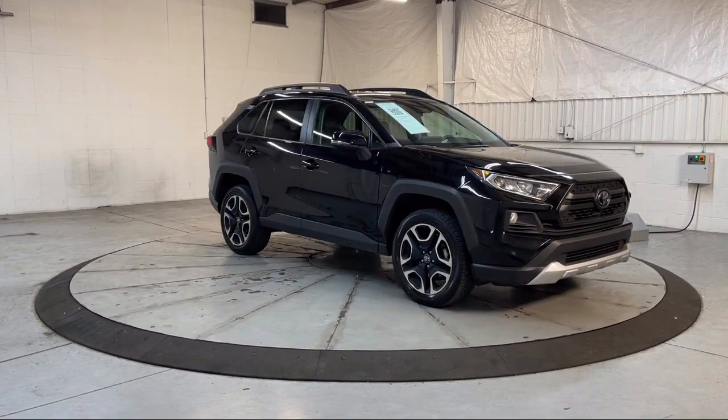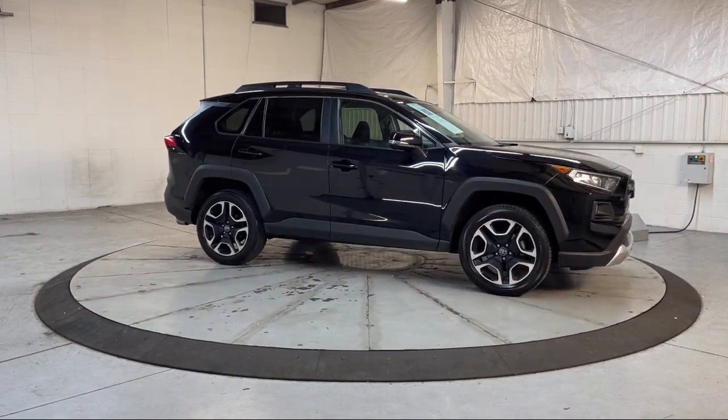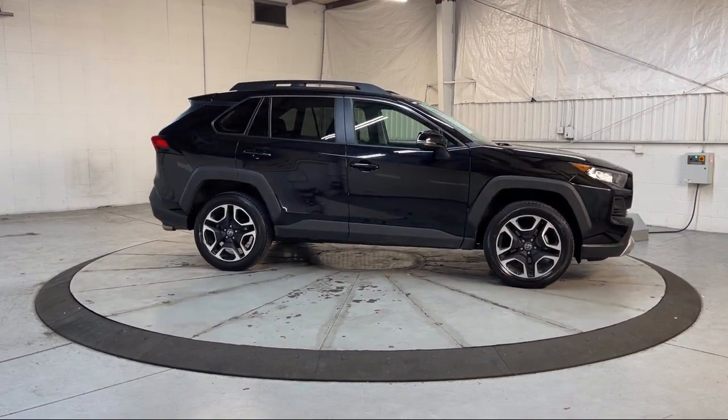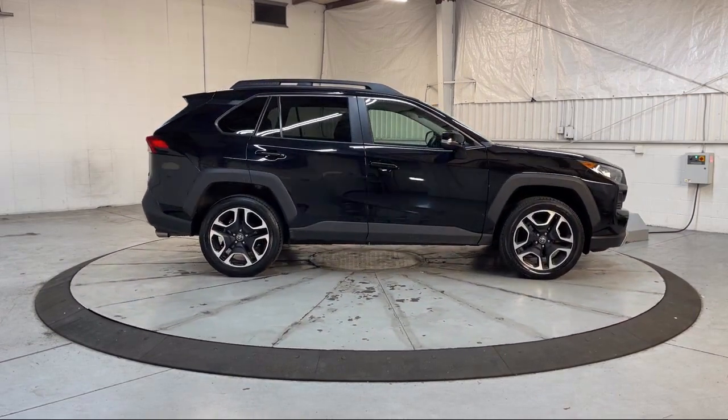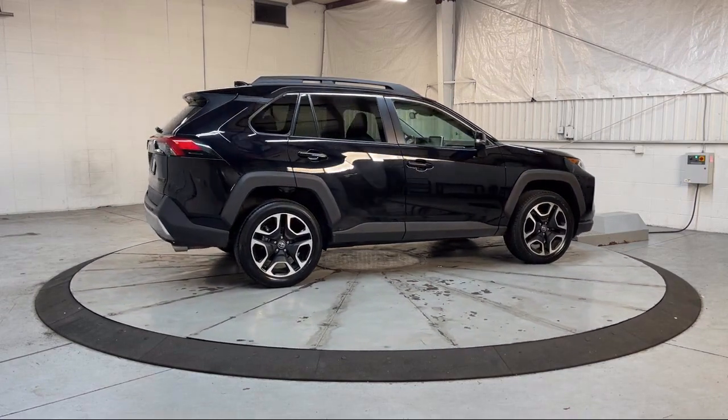It also features a roof rack, Sirius XM satellite radio, auto high beam headlamp control, outside temperature display, speed sensing steering, and steering wheel controls, and has less than 65,000 miles on the odometer.